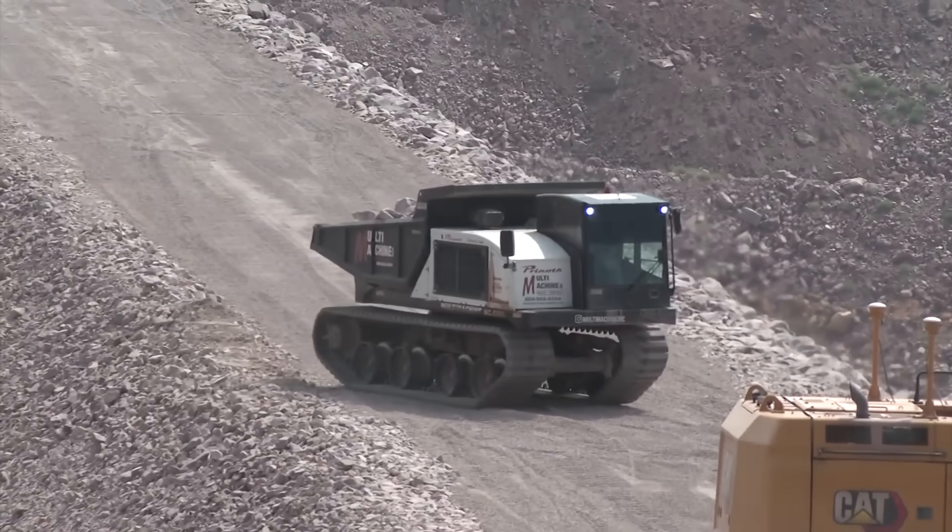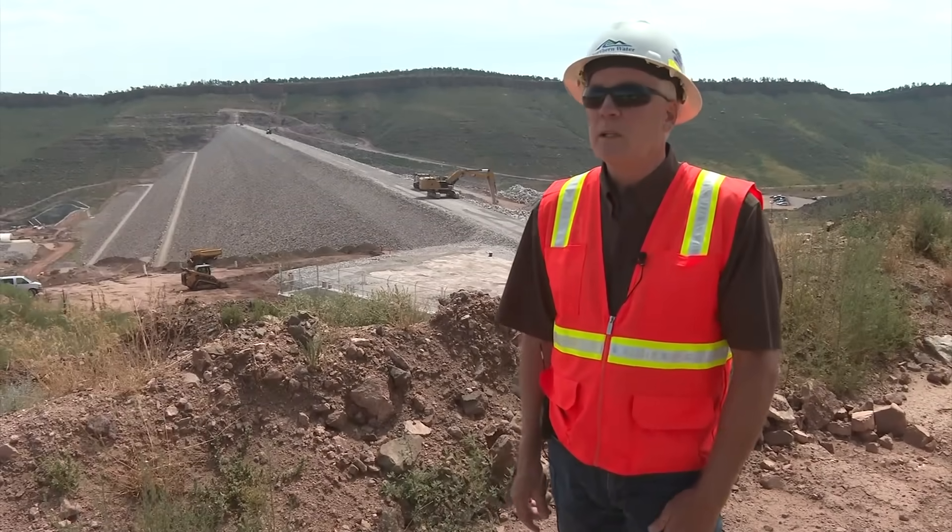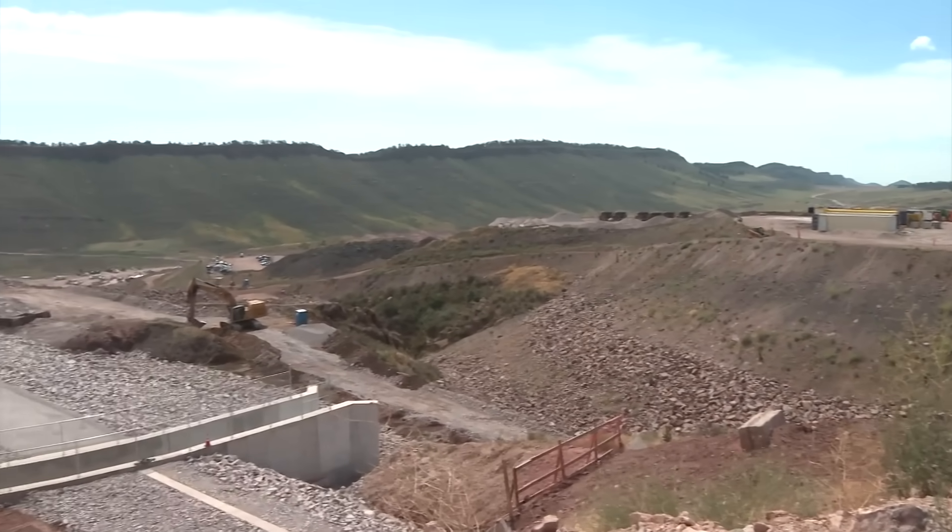Water's been important in northern Colorado forever. The need for water is great, which is why Northern Water tapped Jeff Drager and his team to start creating this project decades ago.